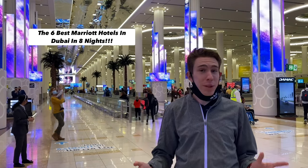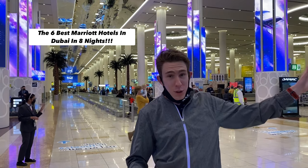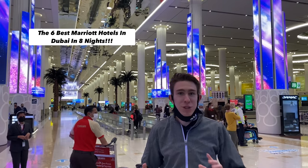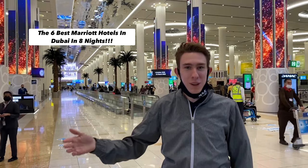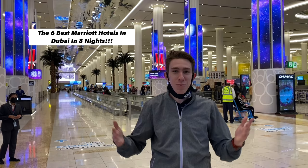We are now in Dubai Airport. We just landed. Really excited to be here. We were just on an Emirates A380 direct from LA to Dubai — it was over a 16-hour flight. I enjoyed it though; I love long airplane rides. Here we are in the beautiful Dubai Airport, absolutely stunning. We have six different hotels booked and eight nights, all Marriott. Welcome to Dubai.